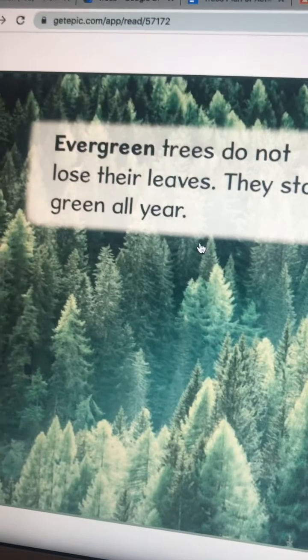Some of you might see these around the holidays. Now we're going to go through what trees look like through the different seasons. There are four seasons — winter, spring, summer, and fall.